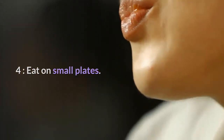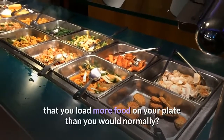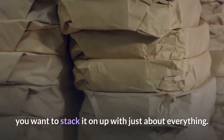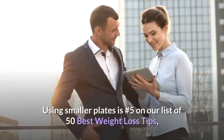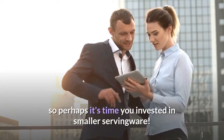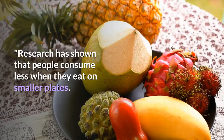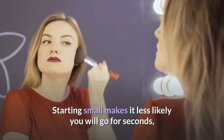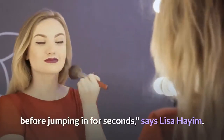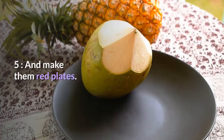Four: eat on small plates. Ever notice that when you're at a friend's place for a party or waiting in line at a buffet, you load more food on your plate than you normally would? It may be because you grabbed a bigger plate. Research has shown that people consume less when they eat on smaller plates. Starting small makes it less likely you'll go for seconds and forces you to check in once the plate is cleared, says Lisa Hyam, registered dietitian and founder of Well Necessities.